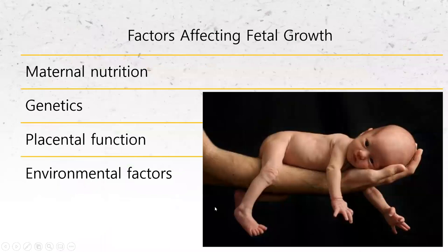Things that affect fetal growth include maternal nutrition — if mom is not able to eat appropriately or has conditions like hyperemesis gravidarum keeping her from taking in proper nutrition, the baby is going to go without. Sometimes there's genetics — some babies are born smaller, some larger. How well the placenta is functioning plays a big role in how babies develop, and environmental factors like infection and toxins also contribute.